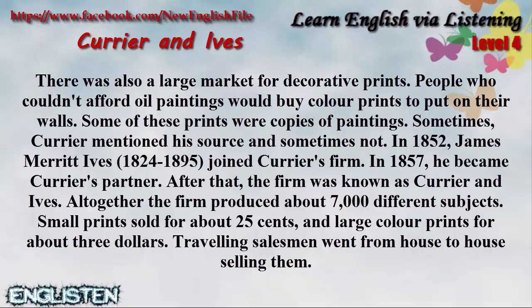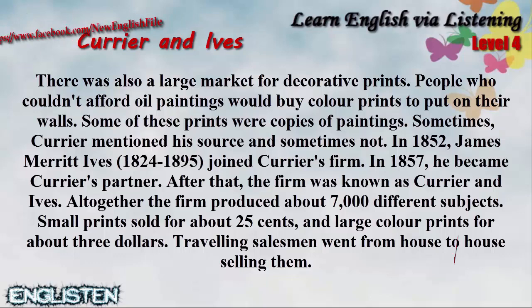In 1852, James Merritt Ives, 1824 to 1895, joined Currier's firm. In 1857, he became Currier's partner. After that, the firm was known as Currier and Ives.